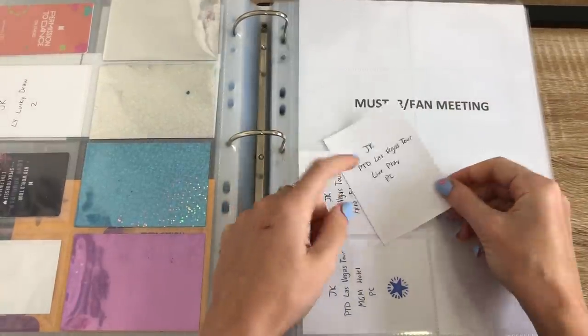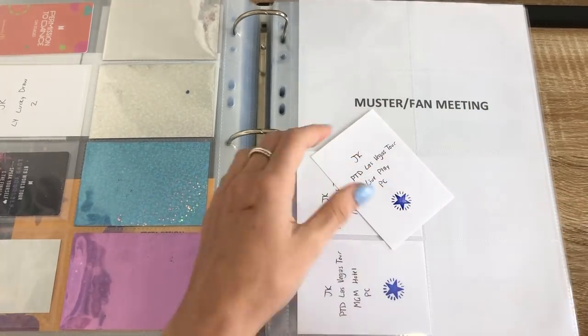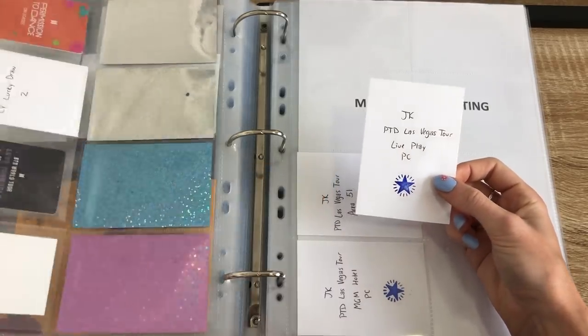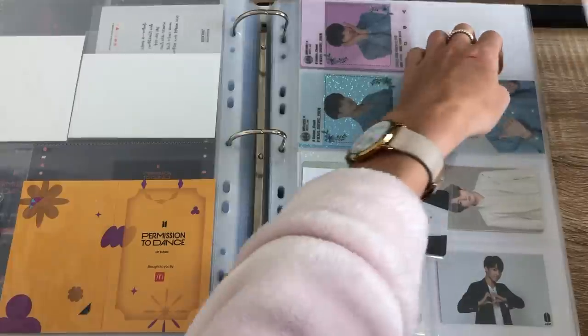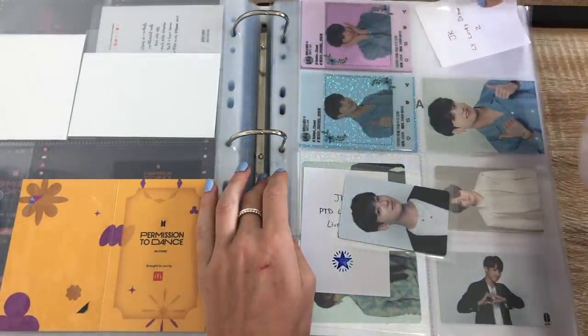And then PTA Las Vegas — the live play PC. Thank you so much Maria, you are a bloody legend — she managed to get it for me, so thank you so much. But I think I'm going to place it next to this somehow. So I did originally take out this filler which was the second version of this Lucky Draw because he's so expensive, but I'll place it back.